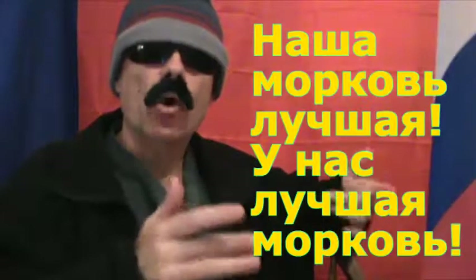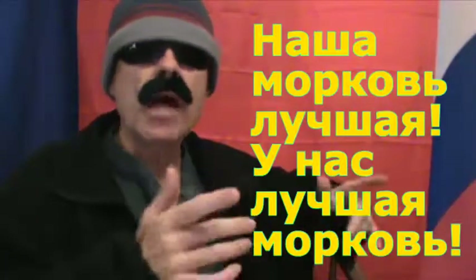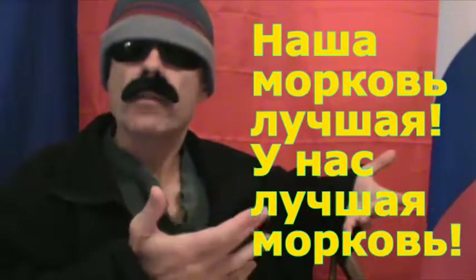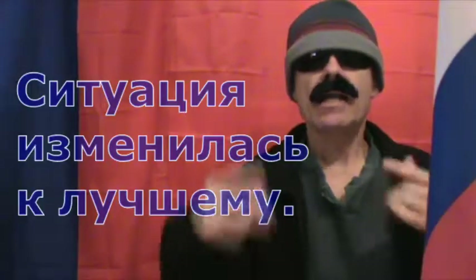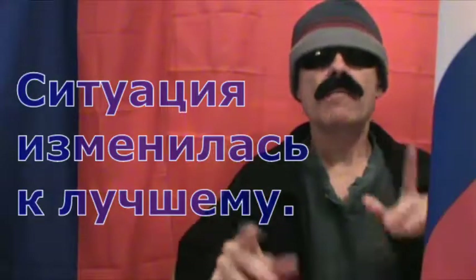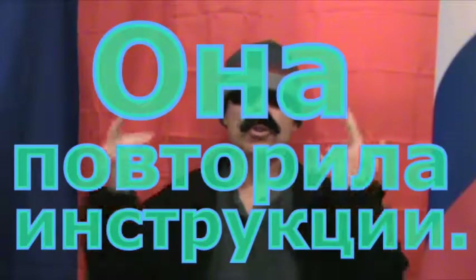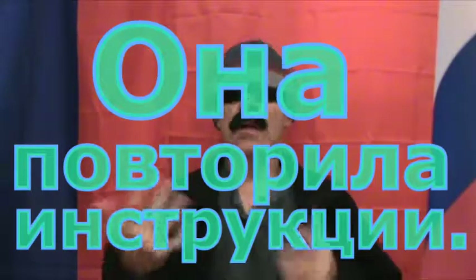And now for a few bonus sentences. 'Nasha Markov' and 'Lushaya Unas Lushaya Markov' both mean 'our carrots are the best.' 'Situacja izmenilis ka luchimu' means 'the situation changed for the better.' And 'Ana povtorila instrukciyi' means 'she repeated the instructions.'